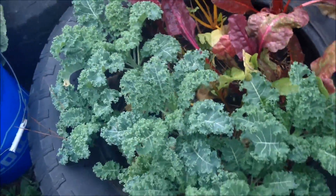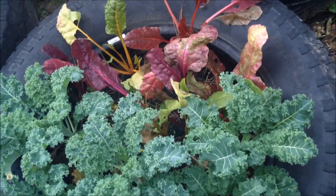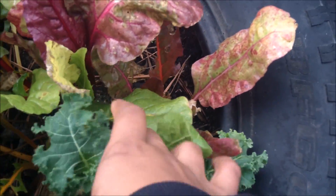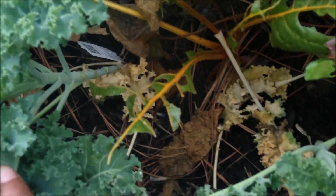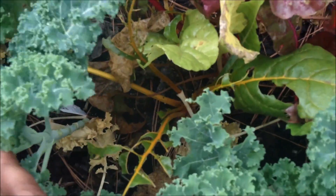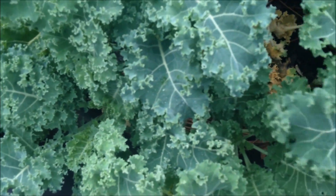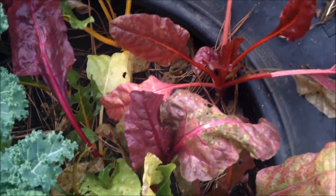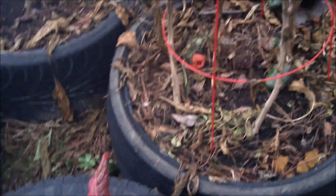Kale looks good. The chard is growing. There's also something eating it — see those leaves? Something's eating the chard, but it's not eating the kale. The chard looks okay. It's not horrible.